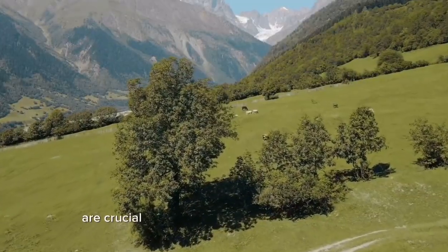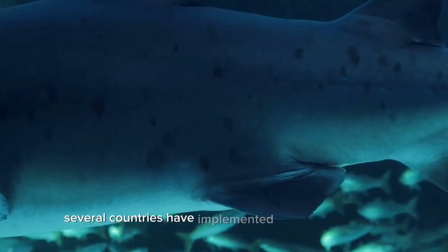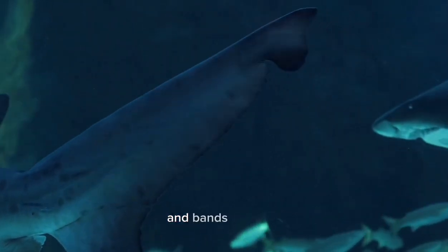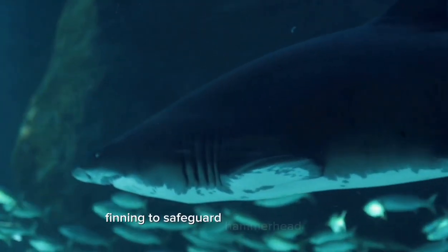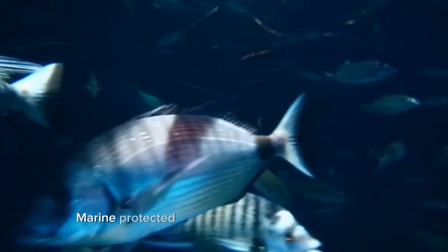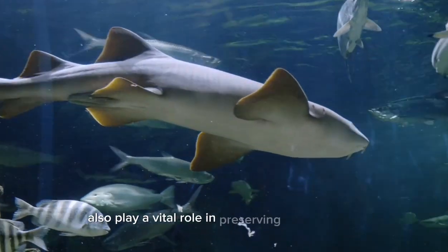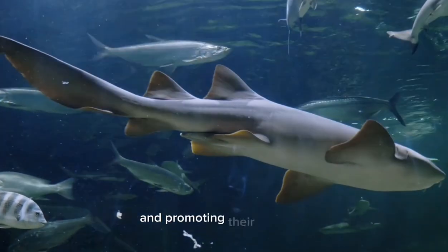Conservation efforts are crucial to protect these magnificent creatures. Several countries have implemented fishing regulations and bans on shark finning to safeguard hammerhead sharks and other vulnerable species. Marine protected areas and conservation initiatives also play a vital role in preserving their habitats and promoting their recovery.